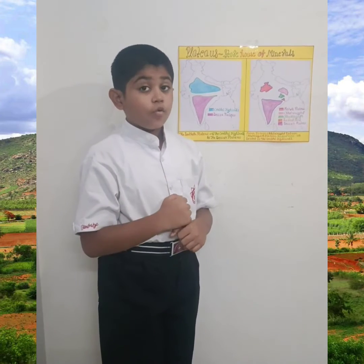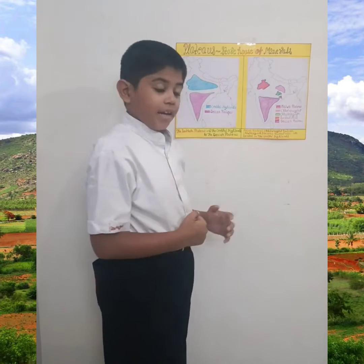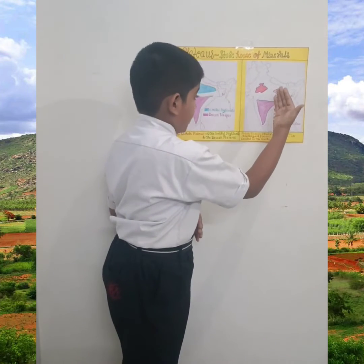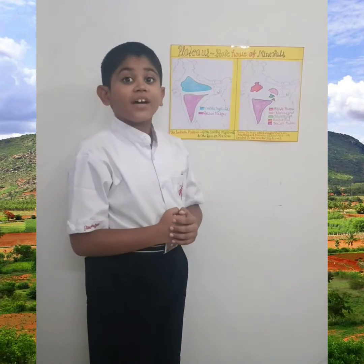The Malwa Plateau extends over Rajasthan, Madhya Pradesh, and Gujarat. The Chotanagpur Plateau, Chhattisgarh Plateau, and Bastar Hills are in the east.